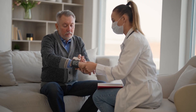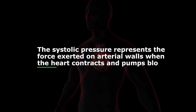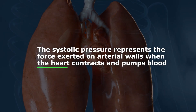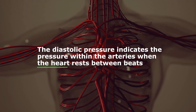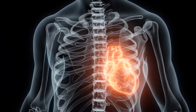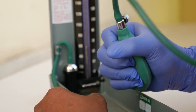Blood pressure is typically measured using two numbers: systolic pressure and diastolic pressure. The systolic pressure represents the force exerted on arterial walls when the heart contracts and pumps blood, whereas the diastolic pressure indicates the pressure within the arteries when the heart rests between beats. These measurements are expressed in millimeters of mercury, or mmHg.